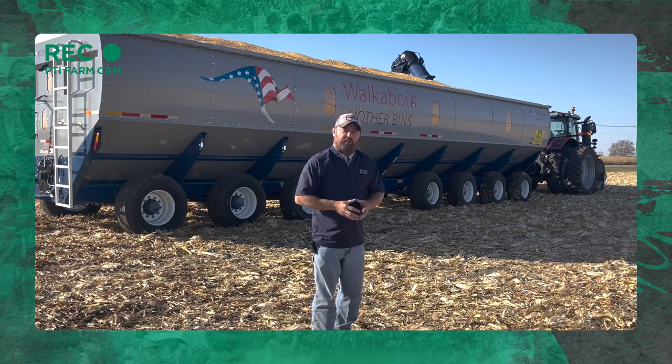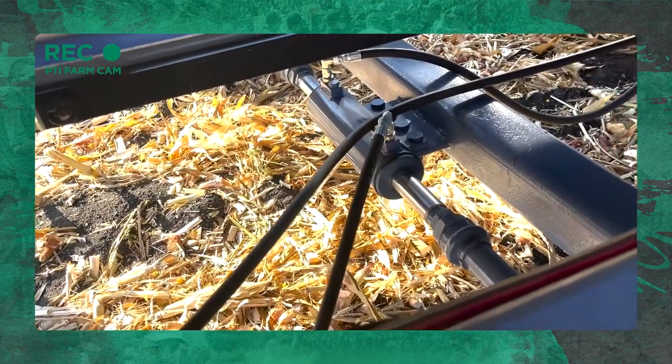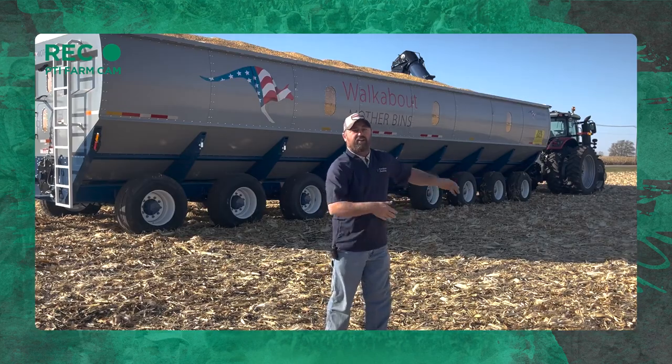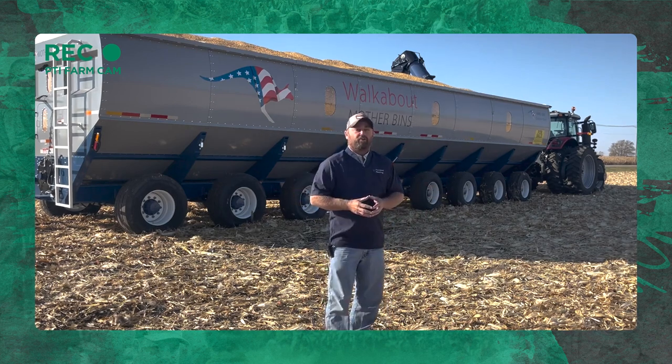Some real advantages with this auger cart: it's easy to move. It's got steerable axles — it is a long train going down the road, but we can steer these axles as we're turning corners, and this auger cart will just spin right around. Pretty easy to transport going down the road.